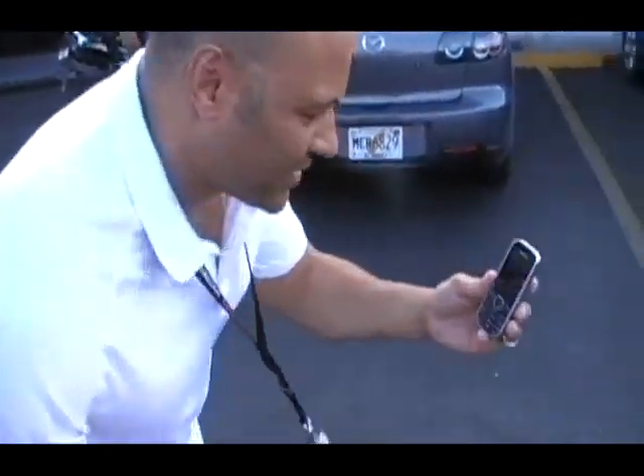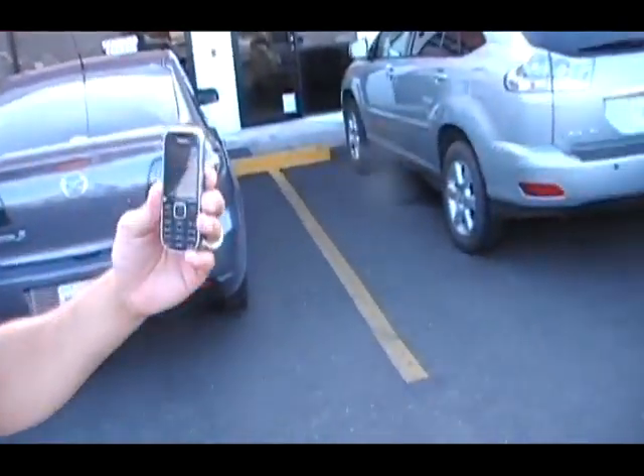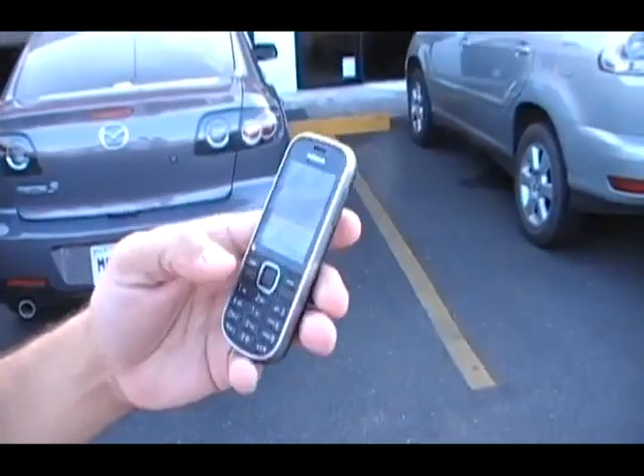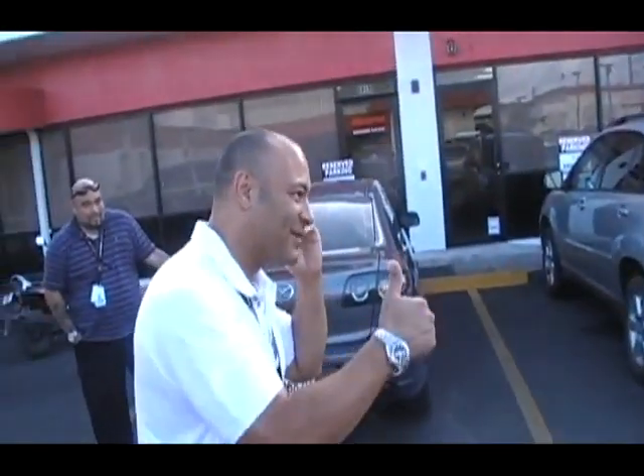All right. There we go. A little dirty. We're going to test the Nokia 3720, and Angela is calling it now. Hello? Perfect.